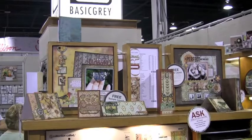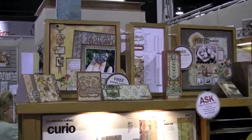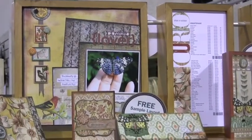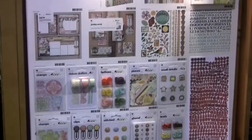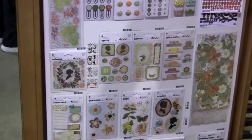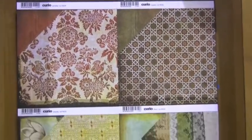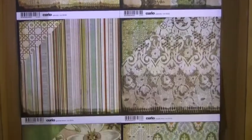Now, this is the Curio Collection. Samples up top. Let's zoom in on those for you a little bit. Papers coming up down below. Doodle-ies. Let's take a look at the paper, shall we? Totally digging these papers.